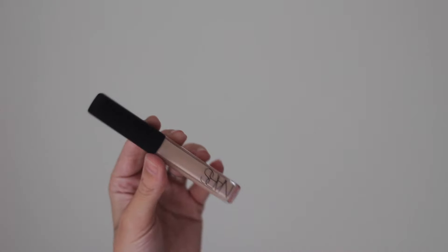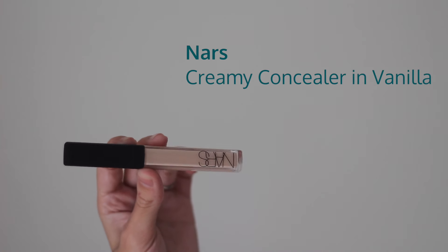Next is my favorite concealer — I ran out of it, so obviously I had to go back and get more. It's the NARS Creamy Concealer. I have talked about this before and I have reviewed it on my blog. There's no other concealer that I would rather get. I get it in the color Vanilla.